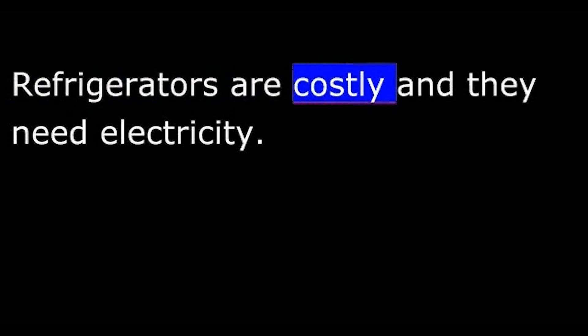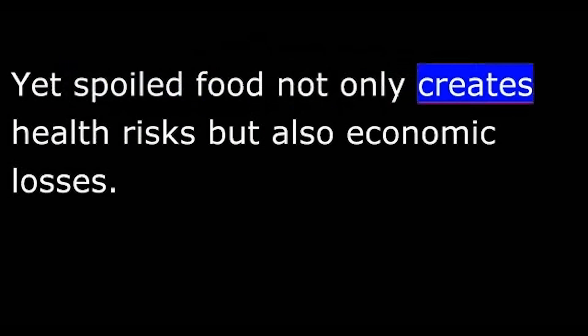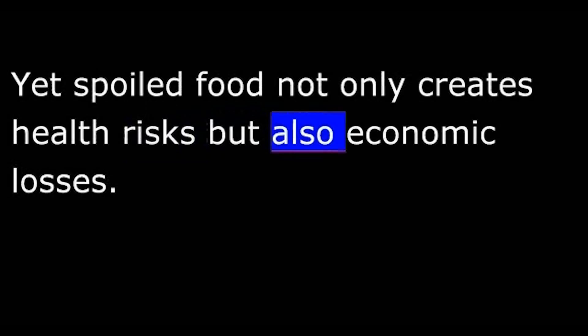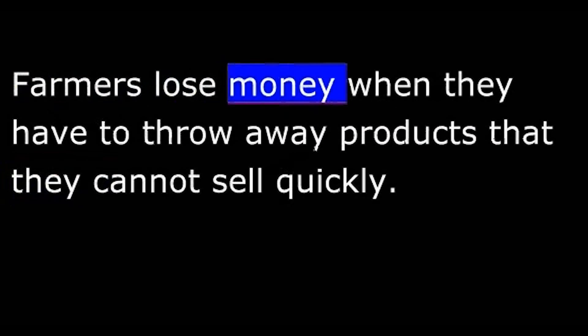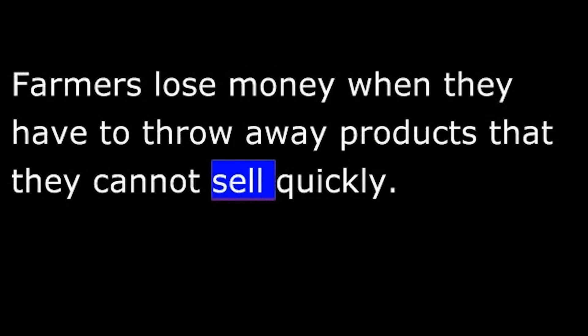Refrigerators are costly, and they need electricity. Spoiled food not only creates health risks, but also economic losses. Farmers lose money when they have to throw away products that they cannot sell quickly.